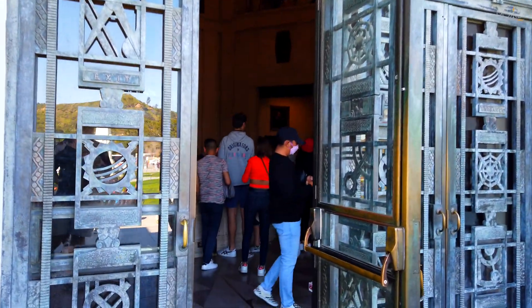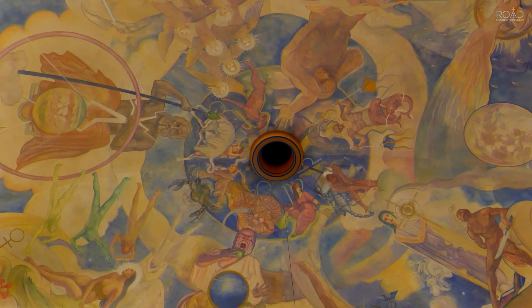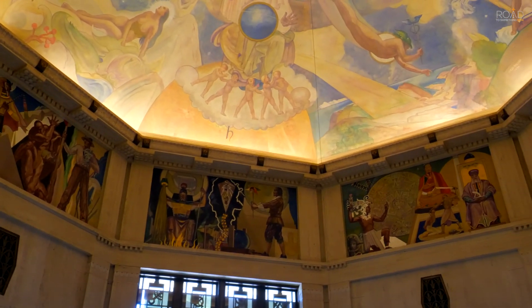Since its opening in 1935, this observatory is one of the most visited in the world. Its benefactor, Griffith J. Griffith, donated the land and funded the construction to make astronomy accessible to everyone and not just scientists.